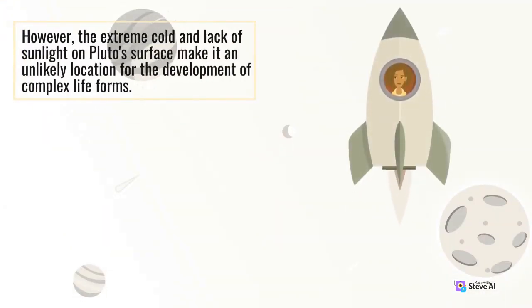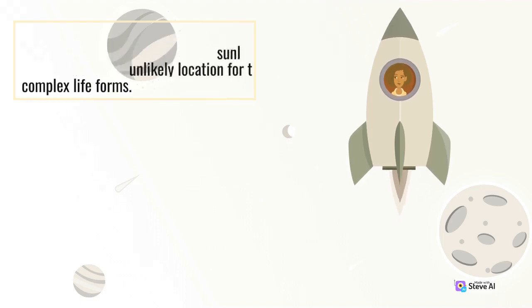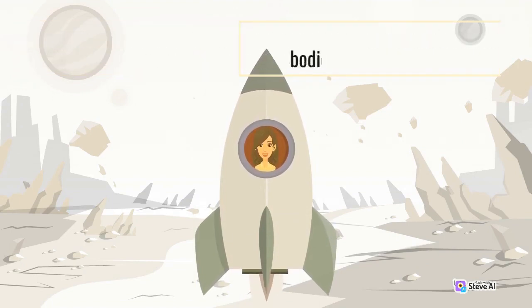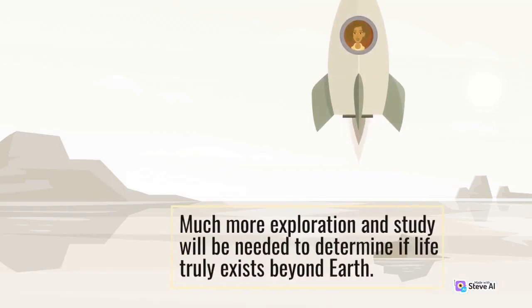However, the extreme cold and lack of sunlight on Pluto's surface make it an unlikely location for the development of complex life forms. It is important to note that the potential for life on these celestial bodies is largely speculative at this point. Much more exploration and study will be needed to determine if life truly exists beyond Earth.